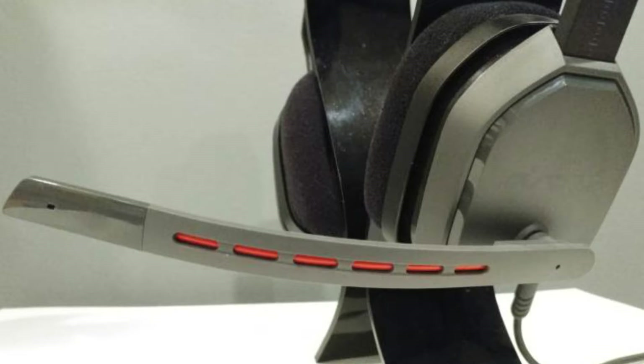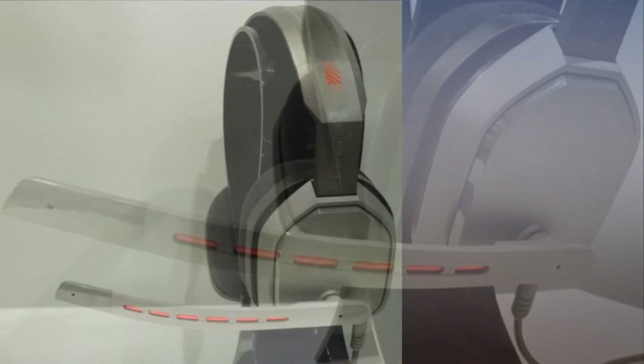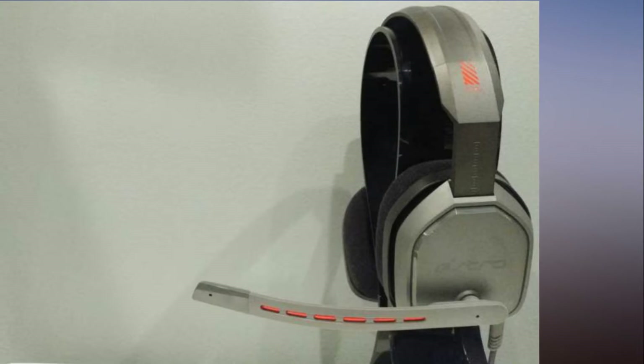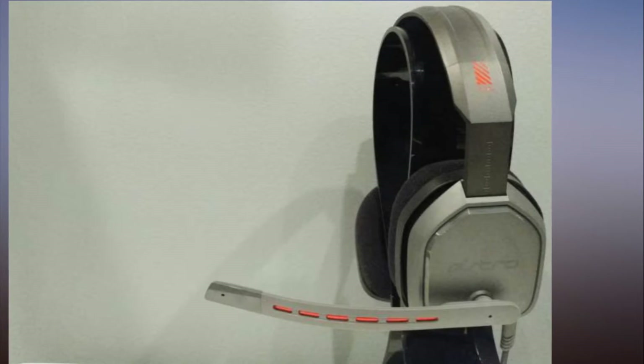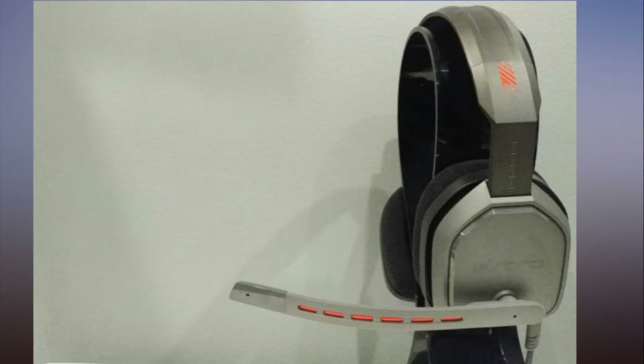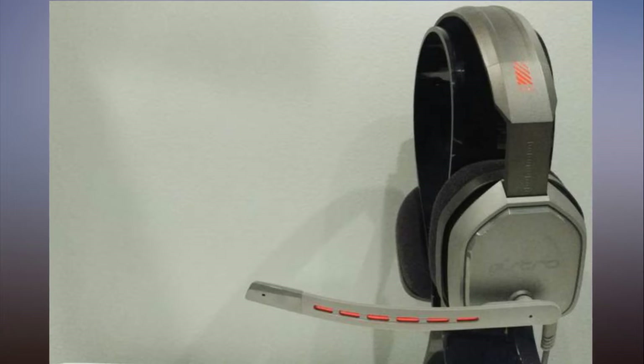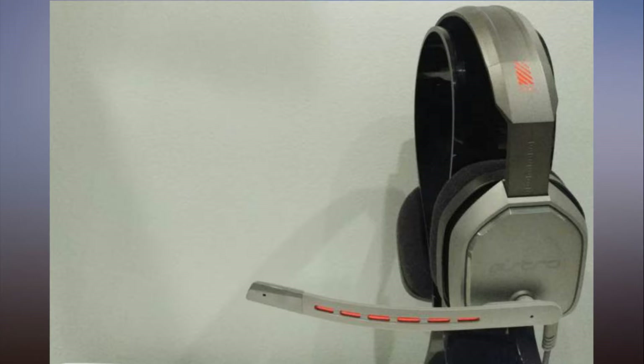Overall this is a step down from Astro's other models — that's to be expected, of course, it's a third the cost of the A40 and a fifth the cost of the A50. Still, I didn't expect Astro's first low-cost model to seem quite so cheap. I would've paid a bit more if it meant a more robust headset. As it is, the A10's design is a bit bland, and this from a company that's usually so design conscious.